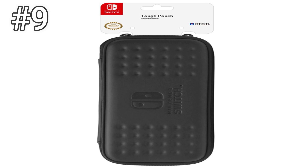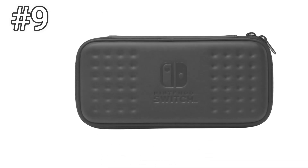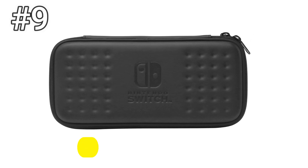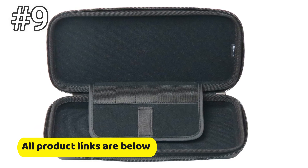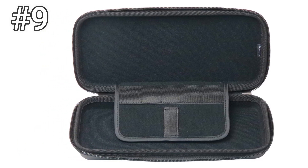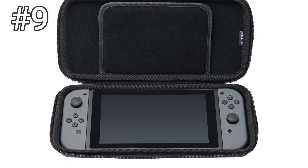Number 9: Hori Tuff Pouch. The Hori Tuff Pouch is the second thinnest case on this list. Like the TomTalk case, you can easily slip it in your bag or purse. It only holds up to 5 games, though. So if you're staying over a friend's house and need a game or two to get you through the night, then this is a good choice.